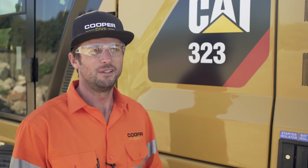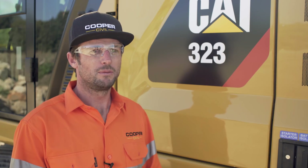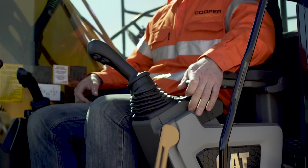First time it kind of blew my mind — the whole cab all redesigned. Yeah, the cameras everywhere. It's good to see that there is some time and money and thought being put into this, really.